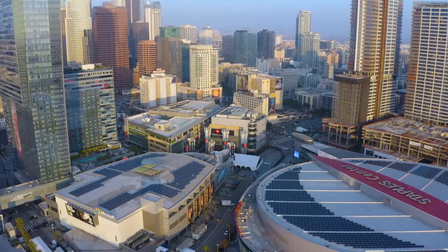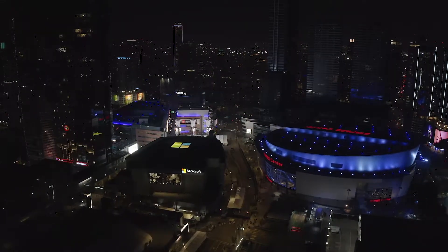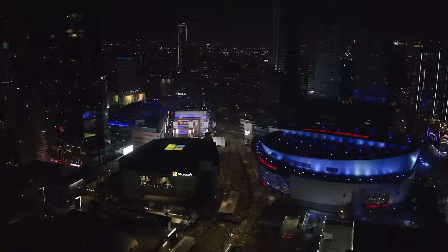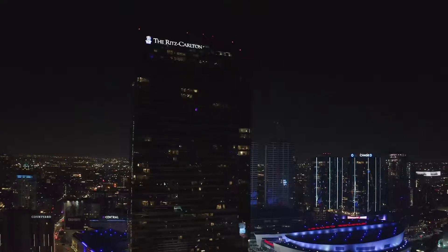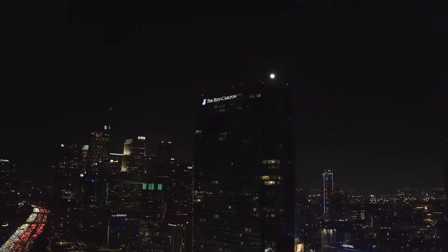As a world-class sports and entertainment hub, you're steps away from catching your favorite show at the Microsoft Theater or attending a game at the Crypto.com Arena. Your opportunity to experience this type of living and access awaits.